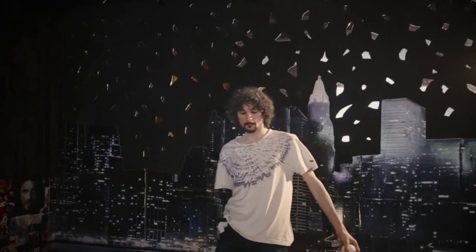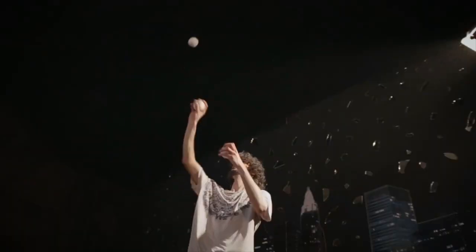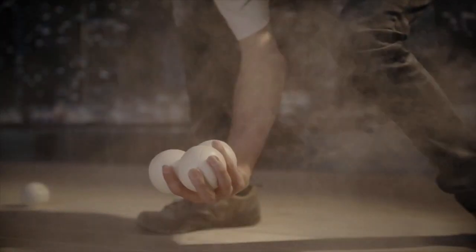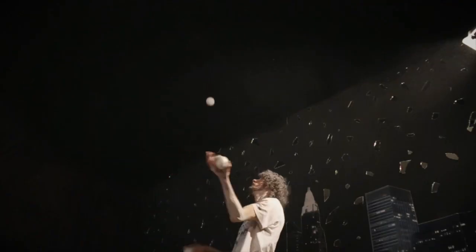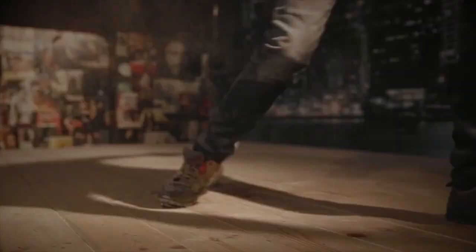Maurizio Orlando posted a promo video for his live performance act. It's a pretty short video featuring primarily three ball work, some four ball work, and some body throw stuff. There's some pretty cool stuff in here, but what really gets me on this video is the editing — super great editing that kind of makes you want to watch the video a few times.